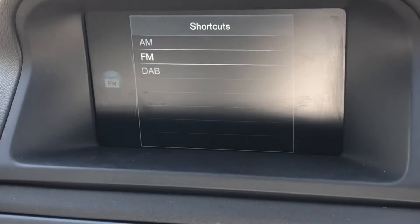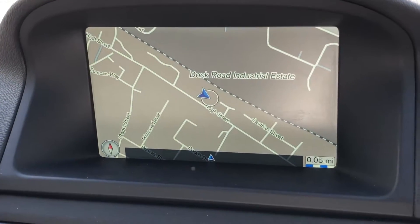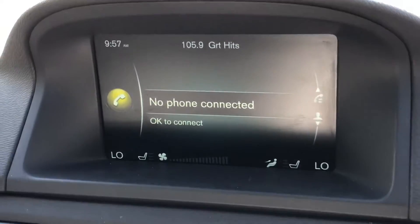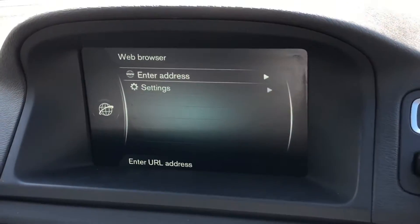It also comes with DAB radio, satellite navigation, Bluetooth, and a car Wi-Fi hotspot.